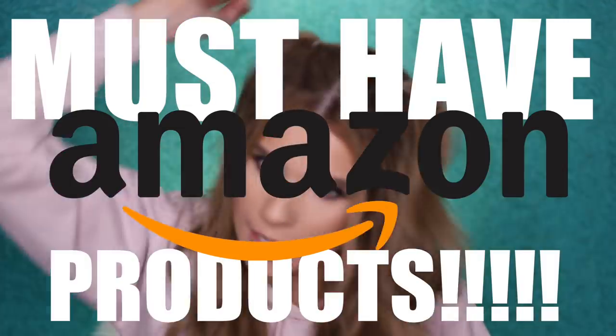We are going to be talking about must-have Amazon products. That was very aggressive, but I'm very passionate about this. I've never done a video like this, but I really like watching them, so I'm hoping you guys will too. They're the type of products that you never knew you needed until you have them, and now I can't live without them. You know those ones?